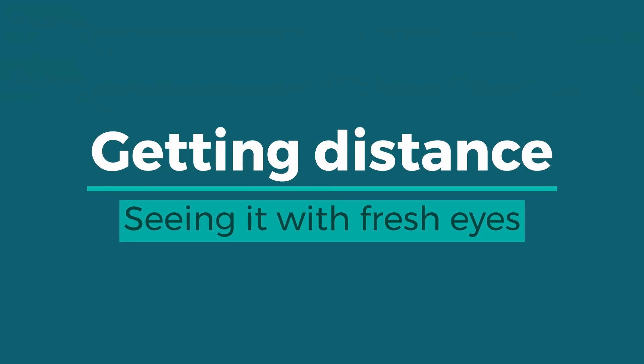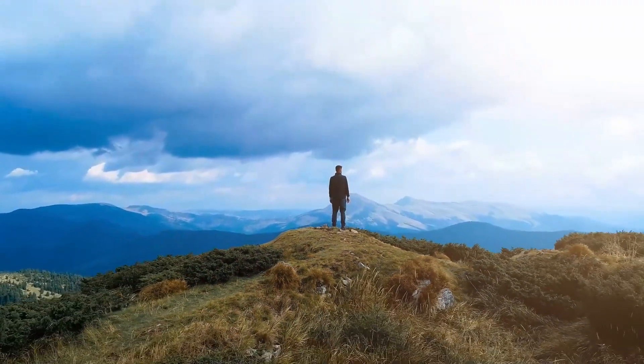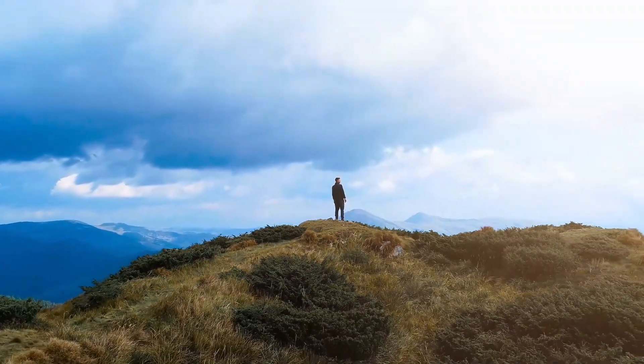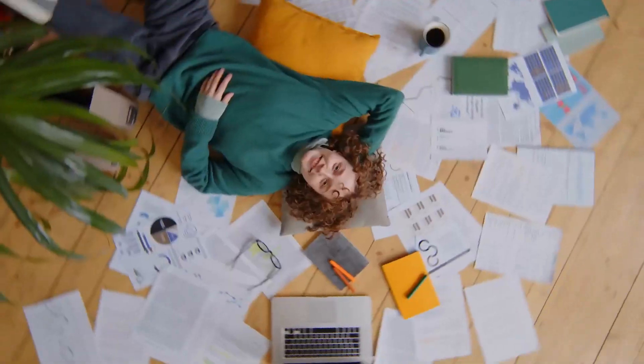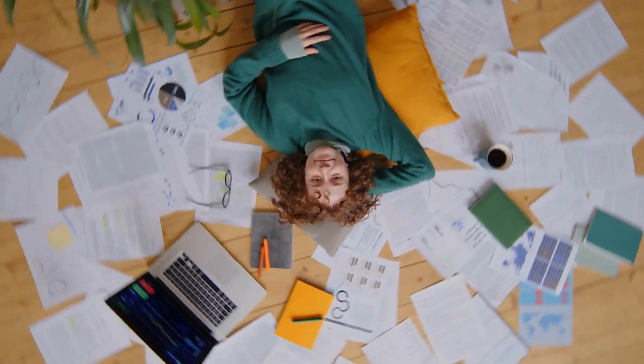First, we'll look at ways to get some distance. In order to effectively edit and assess your manuscript, you need to be able to see it with fresh eyes. This is difficult after being immersed so deeply in it for the writing process, but there are a few techniques which can help.